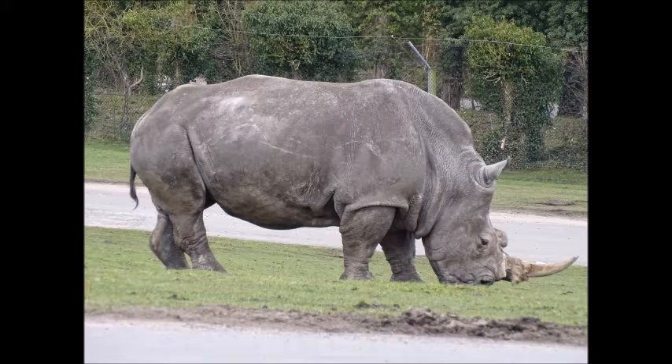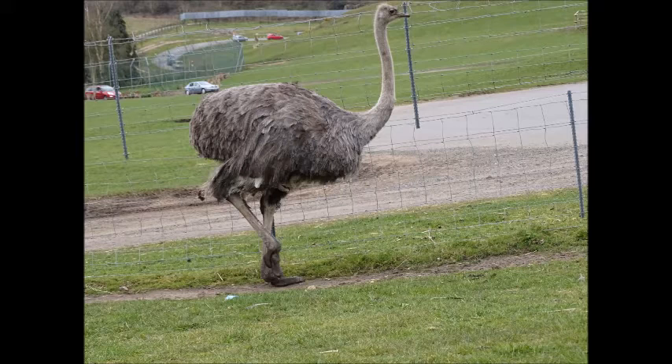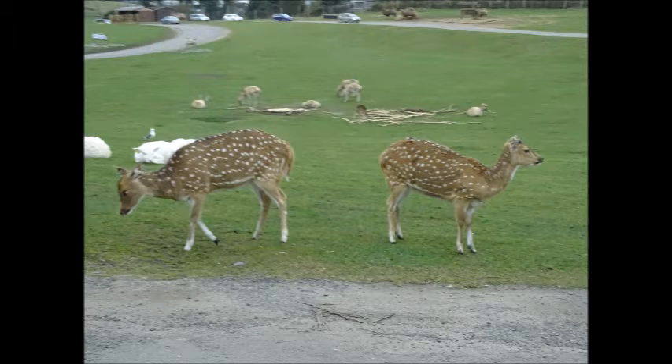Moving on to what I believe is another rhino — I can't remember the exact type. A few more deer as well; I think these are known as Addax from what I'm looking at right now. And with the ostriches, the funniest thing was winding the window up really fast. That's a tiger face shot that someone took for me — I think it was my brother-in-law. There are a lot of deer photos, so bear with me on that.